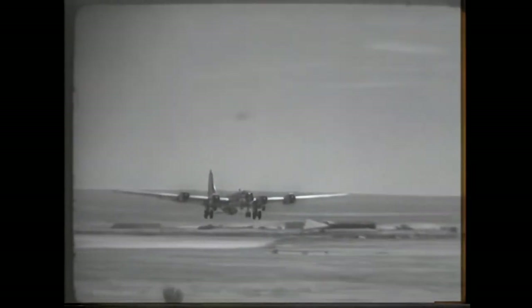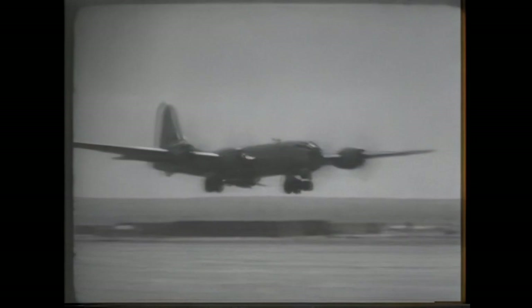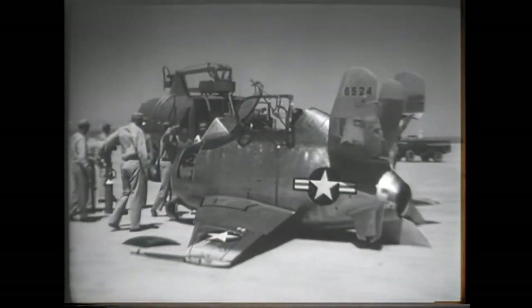All XF-85 tests were carried out using a converted EB-29 Superfortress mother ship. The flight tests proved that the XF-85 was very sensitive to turbulence from the mother ship, and the first free flight test ended with the XF-85 colliding with the trapeze and being forced to make a belly landing on the dry lake bed. After repairs and modifications, a few successful test flights were made, but during the fifth flight there was a new collision with the trapeze and another forced belly landing.